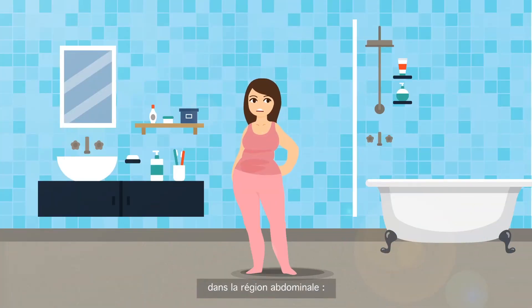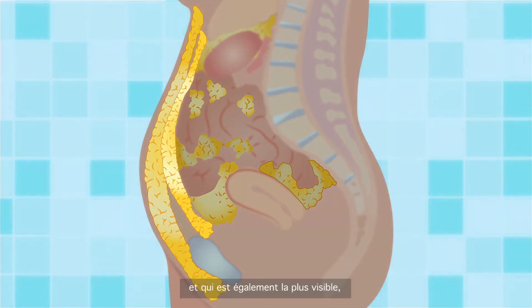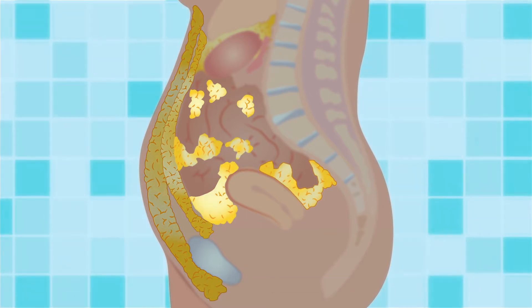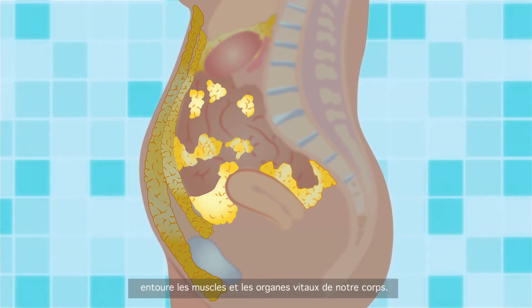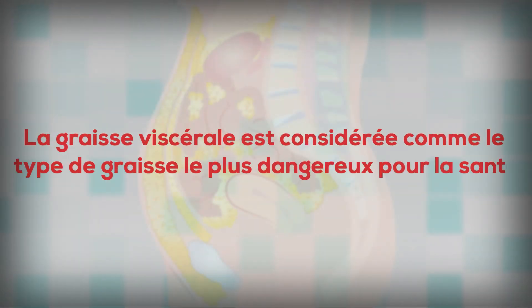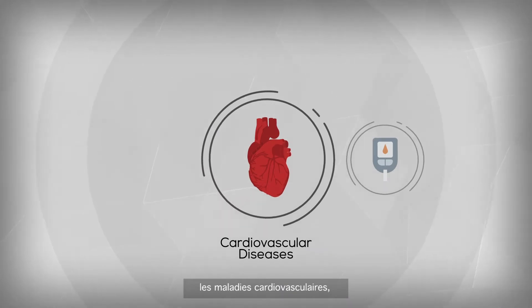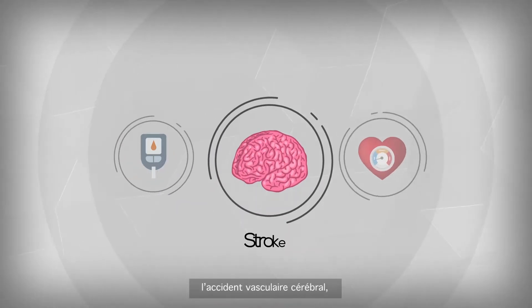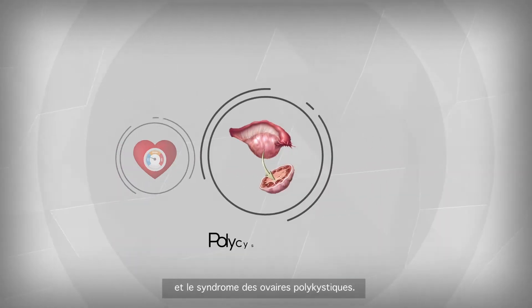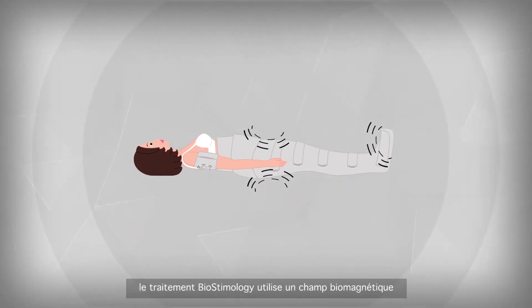There are two types of fat located in the region of the abdomen: the subcutaneous fat, which is directly under the skin and is also the most apparent, and the visceral fat, which is around the muscles and vital organs of your body. The visceral fat is considered to be the most dangerous type of fat for health. Studies have shown that it increases the risk of developing certain diseases such as cardiovascular diseases, type 2 diabetes, stroke, high blood pressure, and polycystic ovarian syndrome.